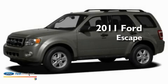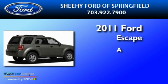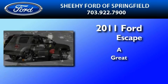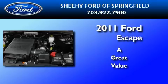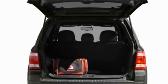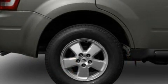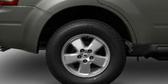This is a brand new 2011 Ford Escape. Its top features include aluminum wheels, a chrome grille, fog lamps, an anti-lock braking system, a passenger side airbag, and remote keyless entry.